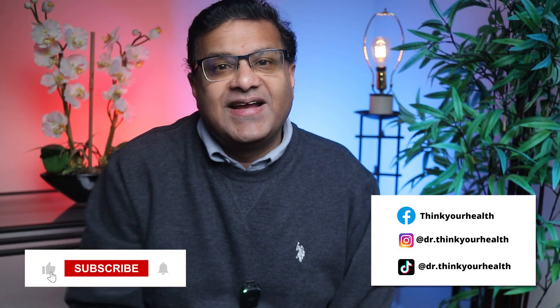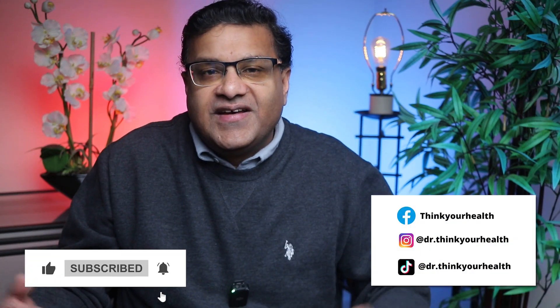If you're interested in other videos, click right here or right here. I'm Dr. John. This is Think Your Health. Thank you for watching, and have a good day.